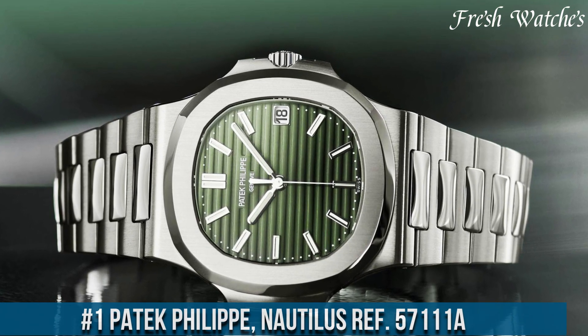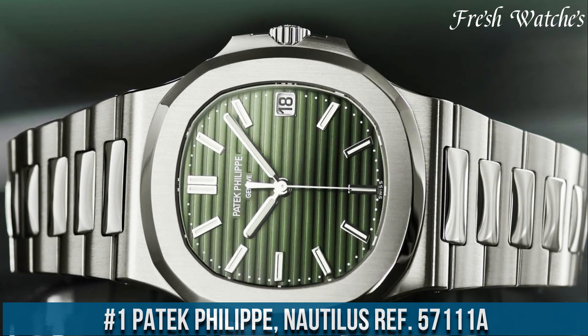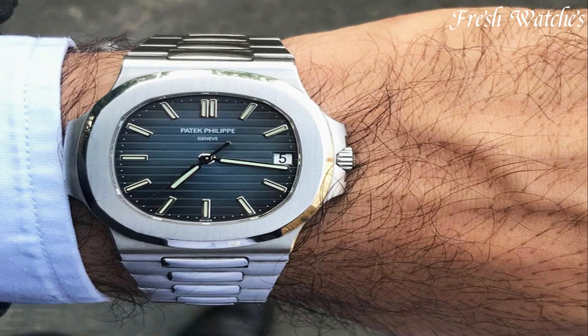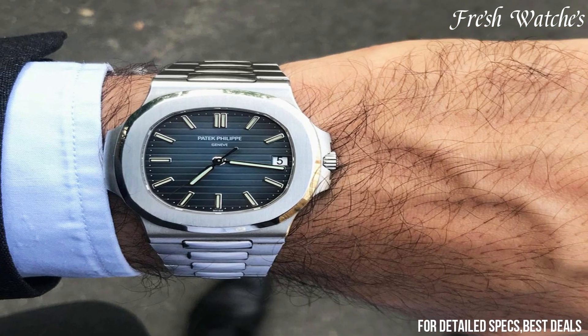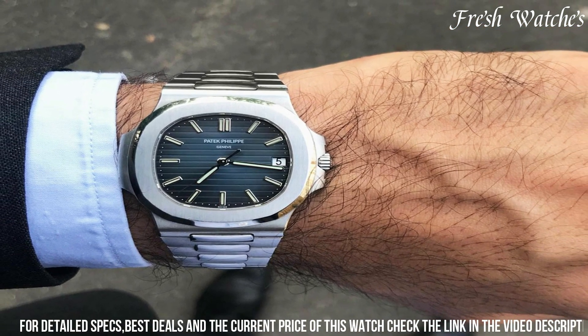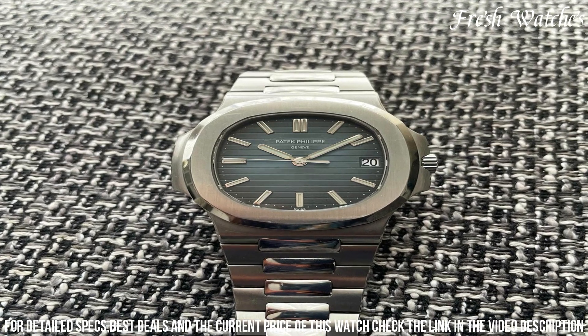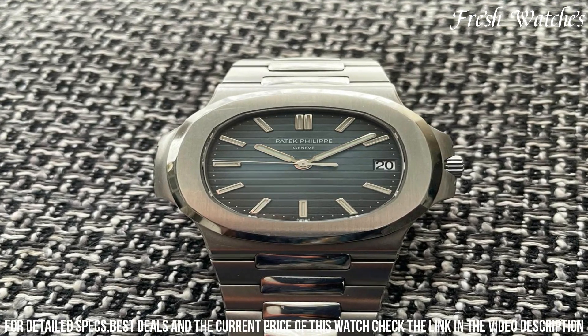Number 1. Patek Philippe Nautilus Ref 5711/1A — a pinnacle of sports luxury horology. This timepiece showcases a stainless steel case that exudes an aura of strength and refinement, measuring 40mm in diameter. The iconic octagonal bezel, a hallmark of the Nautilus collection, perfectly frames the striking blue gradient dial.